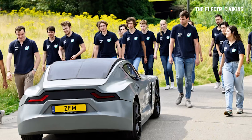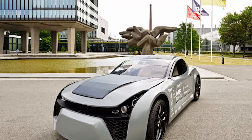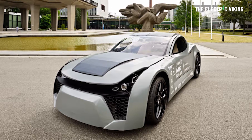A student team from Eindhoven University of Technology has built an electric passenger car that removes and stores carbon dioxide from the air as it drives down the road. You can't make this stuff up. It's serious. It's true. And it's real.